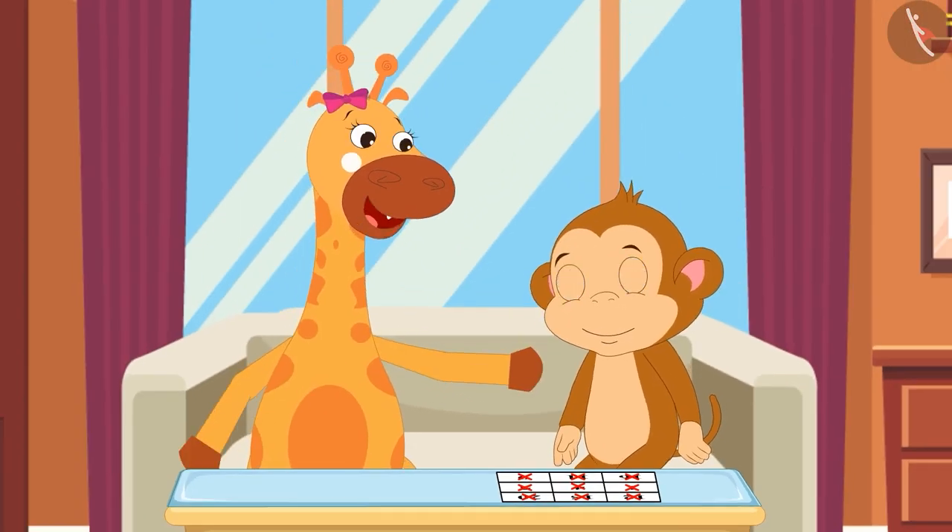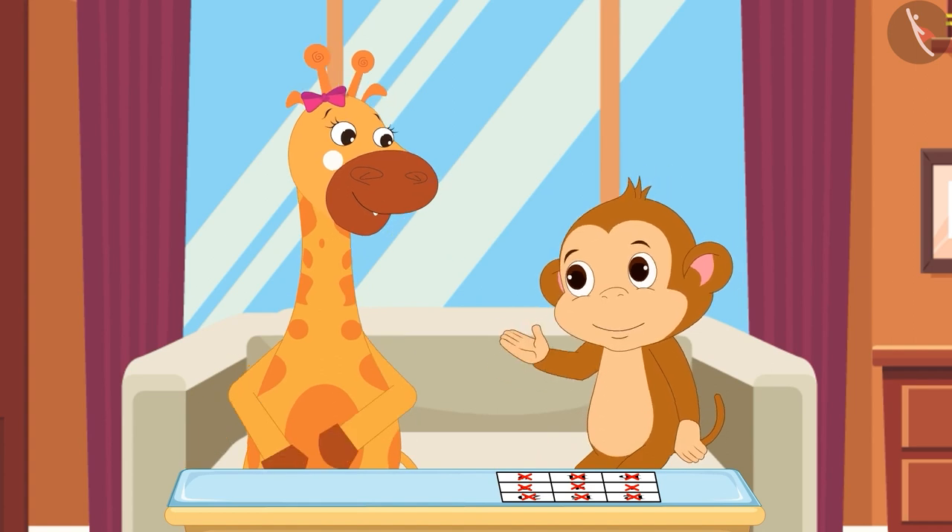Wow, Bablu! All your numbers are cut. Yes — Bingo!